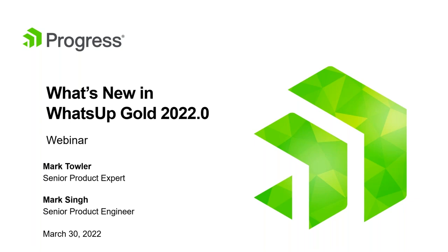I'd like to introduce our speakers for today: Mark Teller, Senior Product Expert; Mark Singh, Senior Product Engineer; Jason Albarino, our resident Wug Ninja; Andy Redman, who is part of the Kemp and Flowmon team and the SE team; and Frank Cotto, who is also here to answer technical questions on Flowmon. They will be presenting what's new with What's Up Gold 2022.